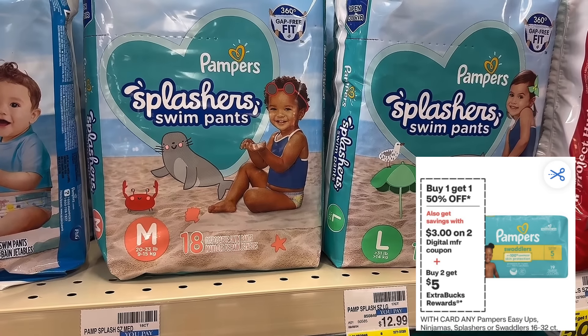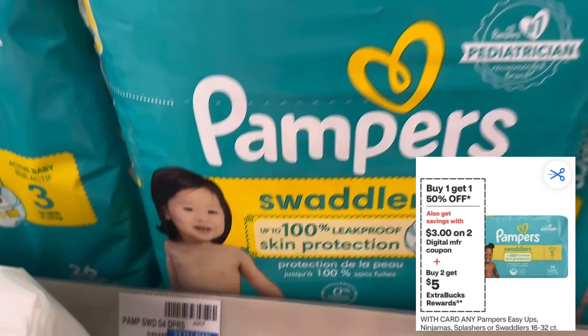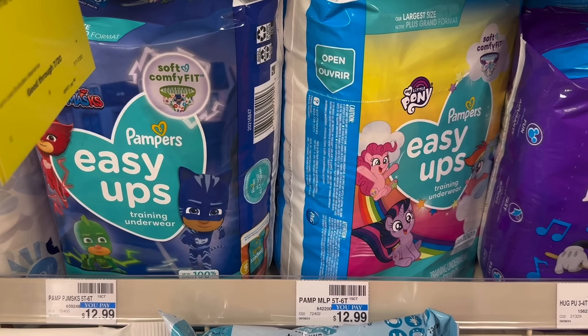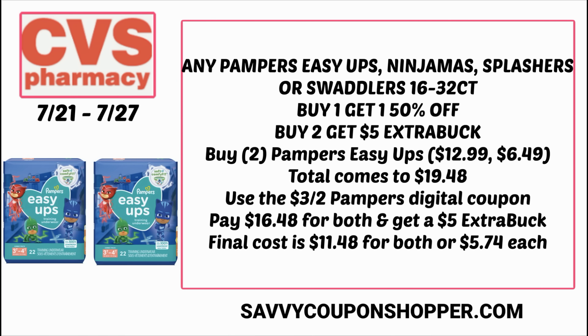I have a diaper deal to share — I feel like I haven't shared one in forever! This week, select Pampers are buy one, get one 50% off, and buy two, get a $5 extra buck. The Swaddlers are over $15 per pack, but there are Easy Ups and other diapers at only $12.99. Here's a scenario: grab two Pampers Easy Ups at $12.99 each — with buy one, get one 50% off, your total comes to $19.48. Per the ad, we should see a $3 off two Pampers digital coupon, dropping the total to $16.48. Get back a $5 extra buck, making the final cost $11.48 for both packs, or $5.74 each — under $6, which we haven't really been seeing on diapers. The Swaddlers will be more out of pocket at around $15 per pack.